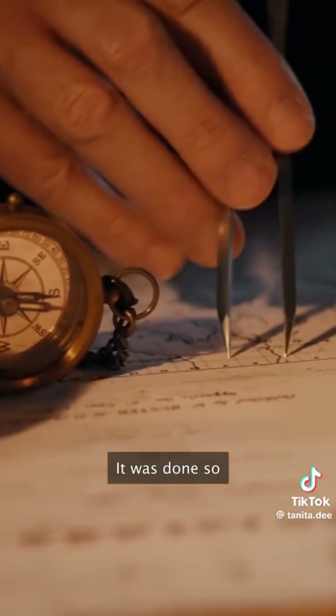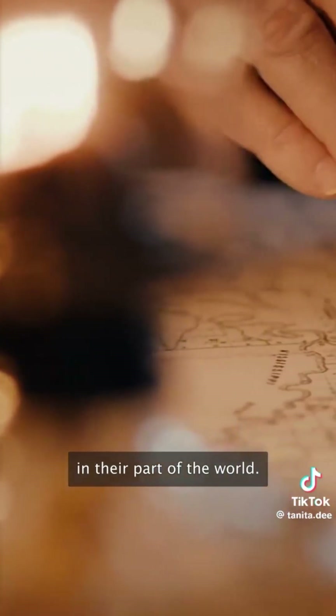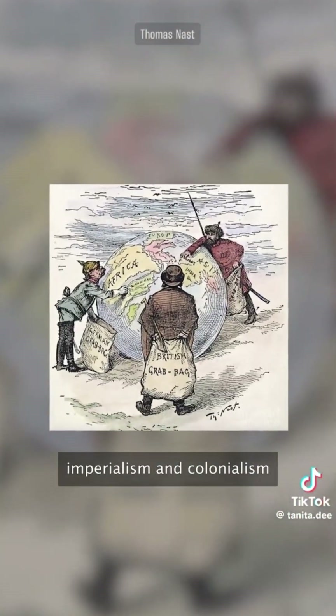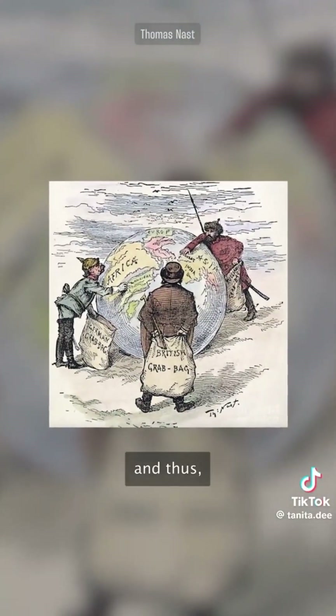The fact that continents like the US and Europe were greatly enlarged was no accident. It was done so western cartographers could more easily mark towns, cities, etc., in their part of the world. Of course, much needed to be mapped in Africa, but that mattered less to them. It could also be said that imperialism and colonialism lent a hand in projecting certain continents as bigger and thus more intimidating.